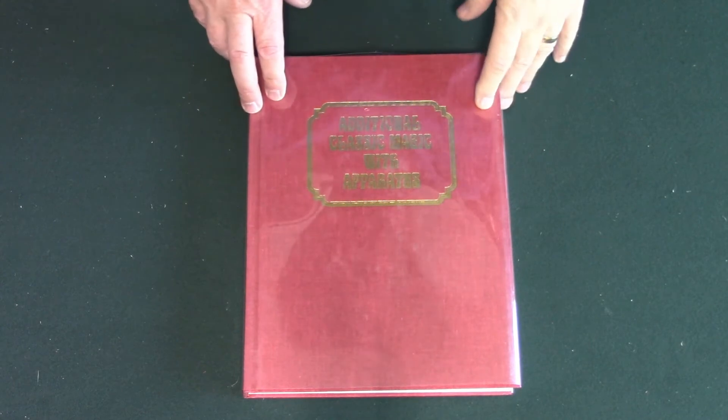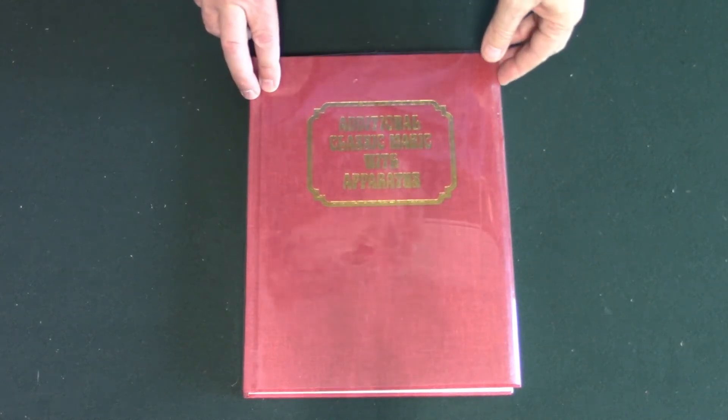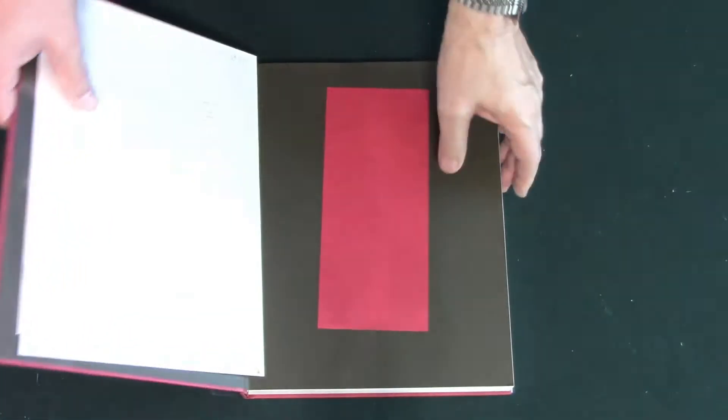Here we have book nine: Additional Classic Magic with Apparatus. This was 1998.